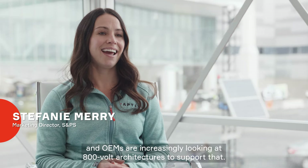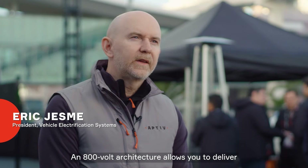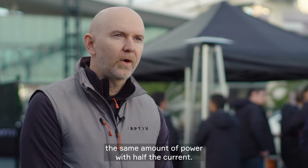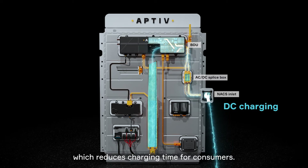Consumers want faster charging and OEMs are increasingly looking at 800 volt architectures to support that. 800 volt architecture allows you to deliver the same amount of power with half the current. This is very important for things that use a lot of current, like DC fast charge, which reduces charging time for consumers.